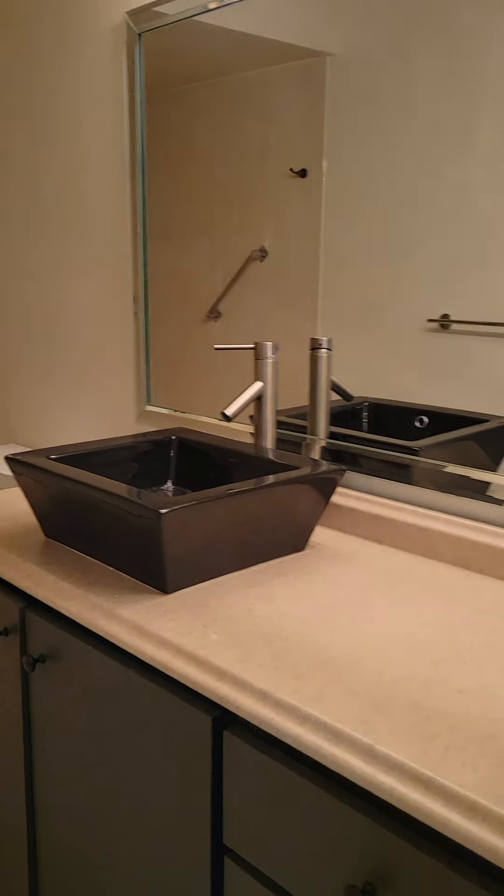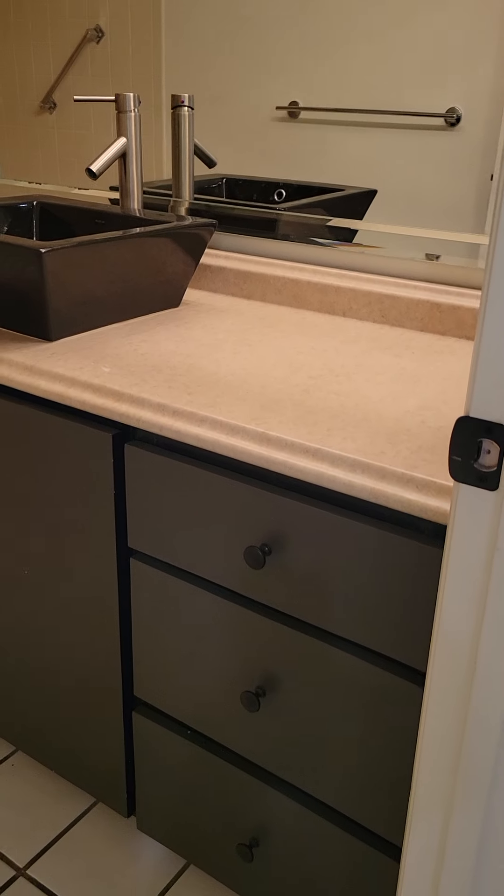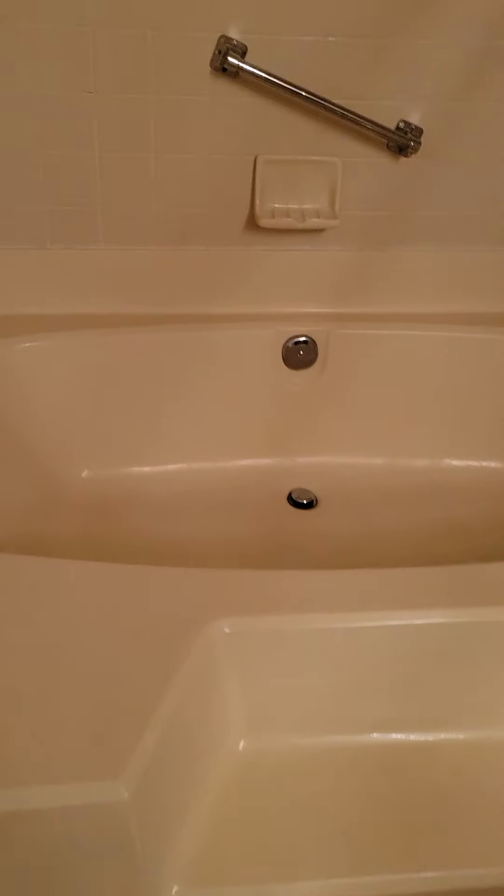Single sink vanity with lots of counter space and cabinet space. Tub shower combo with a nice deep tub.